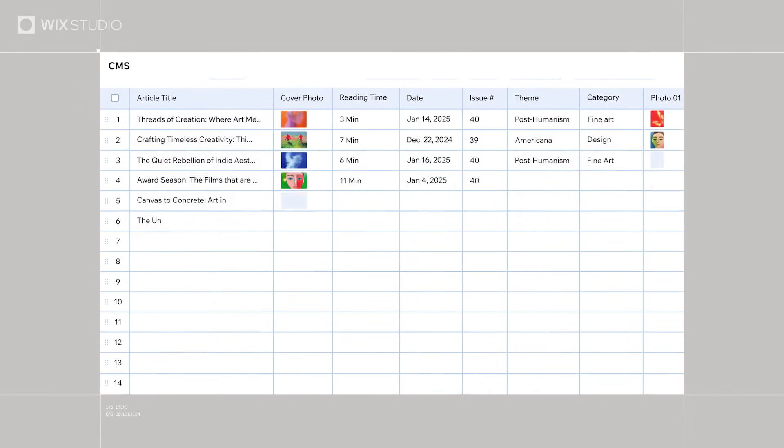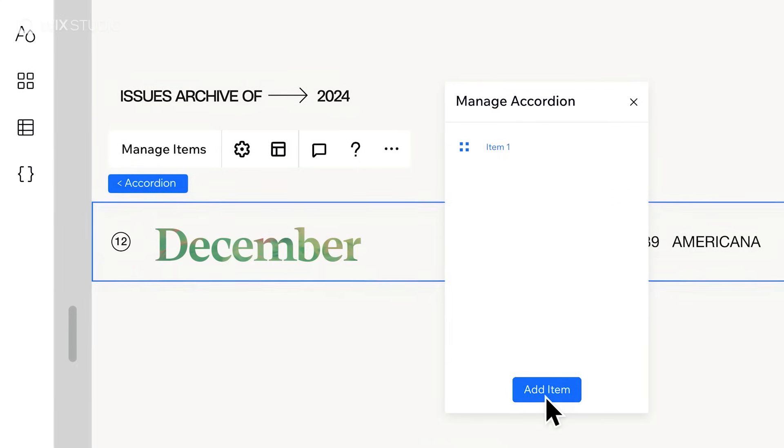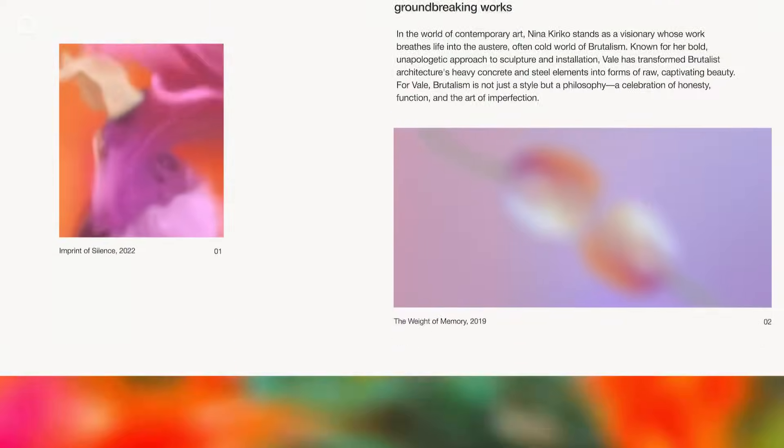For projects that are rich in content, use a no-code CMS. Combine bold design and smart data to create hundreds of dynamic pages while staying true to your creative vision.